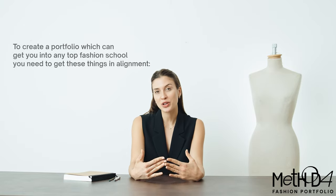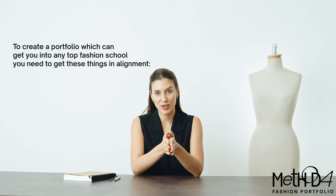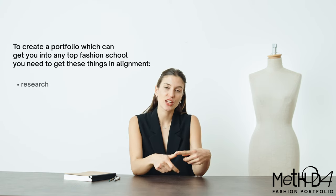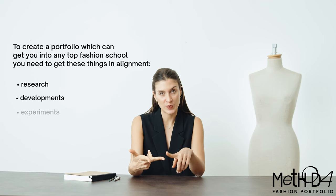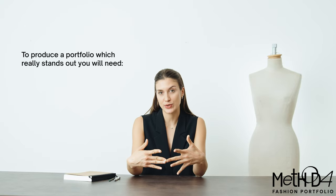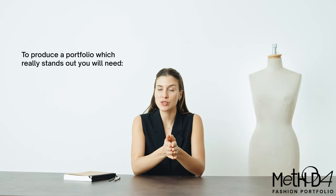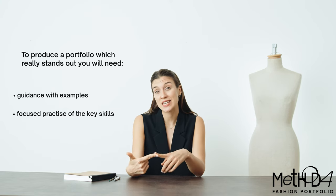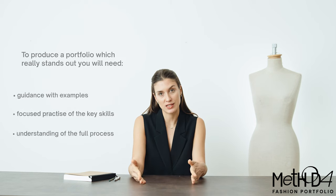We will also cover topics such as photo shoots, interviews, and personal statements. To sum up, to create a body of work which can get you into any top fashion school, you need to get these four things in alignment: research, design developments, experiments, and portfolio presentation. When you get them in alignment, you will produce a portfolio that will really stand out. And this is only possible through guidance with examples, focused practice of those key skills, and understanding of the full process.